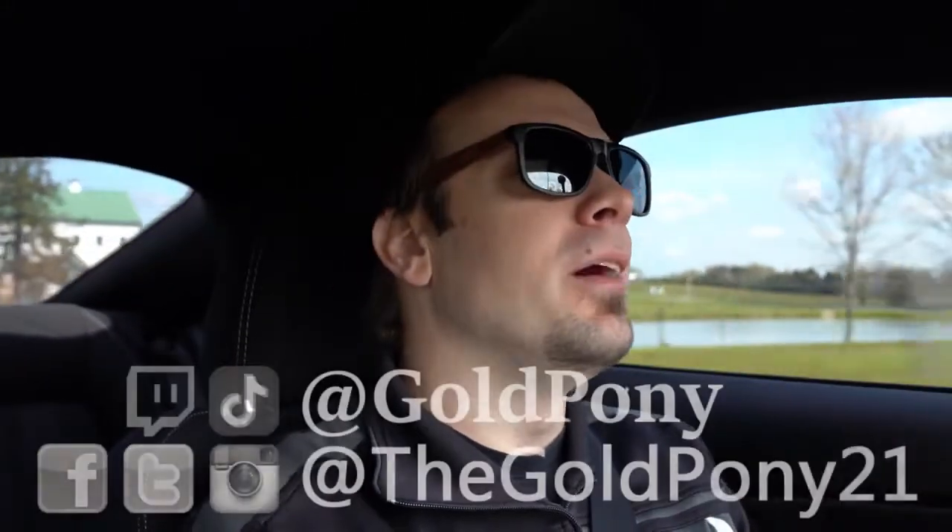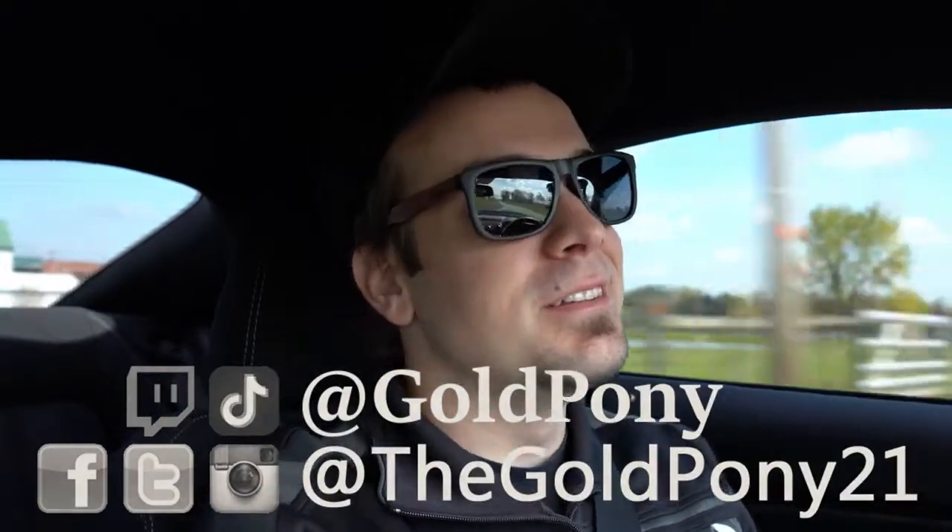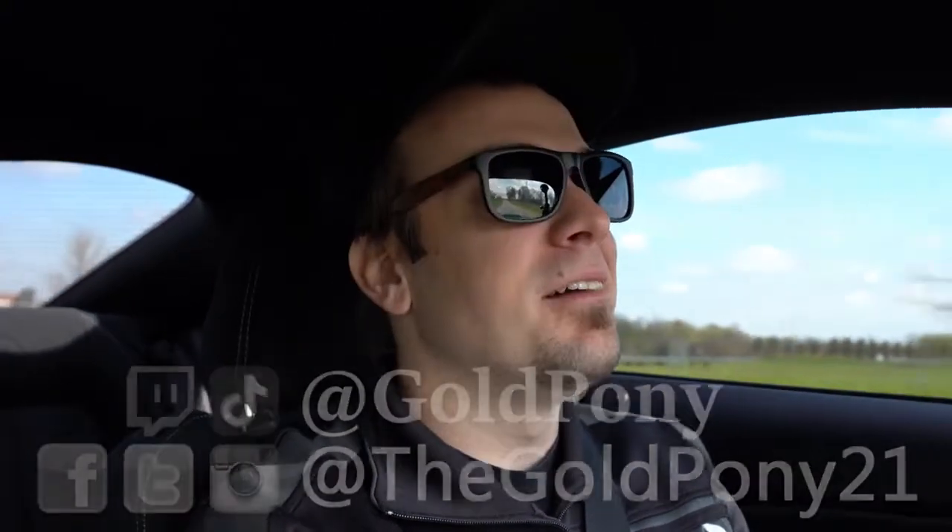What is up you guys? Welcome back to another one. If you are new to the channel, I am Volpony. I typically do new car reviews on YouTube. However, dealerships are shut down right now, so I'm making other videos in the meantime.